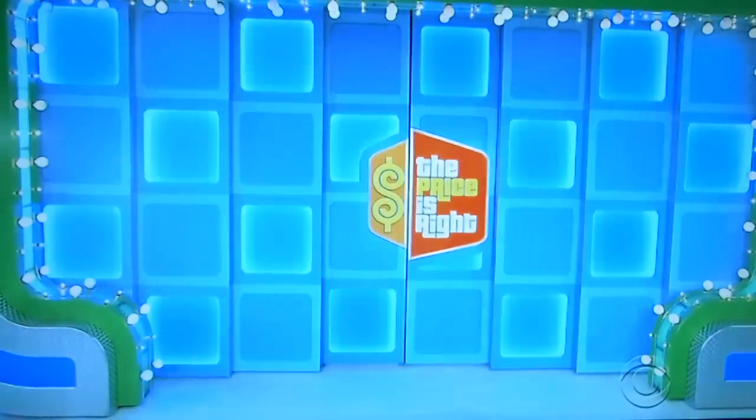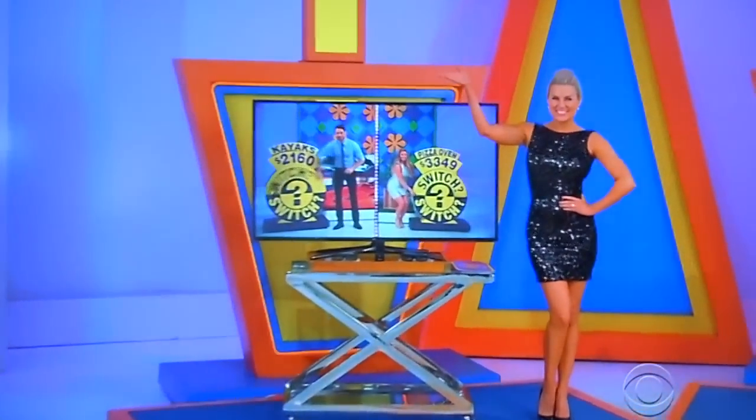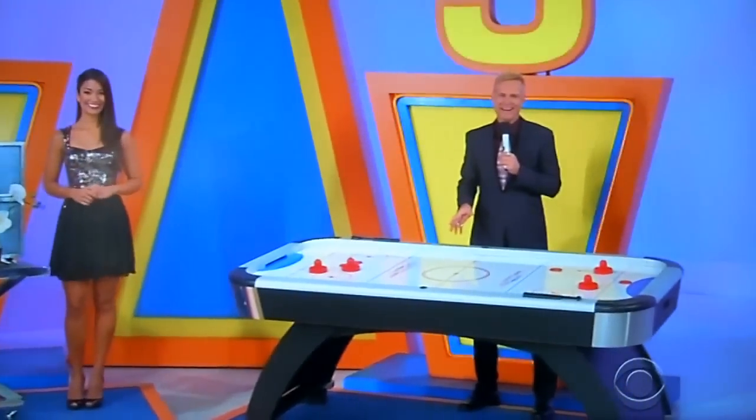George, what else do we have for her? She's going to win a nice prize, right? A couple prizes. Kim, we've got more great prizes. Back here we've got a 3D HDTV, designer accessories, and check this out — it's a fun air hockey table.